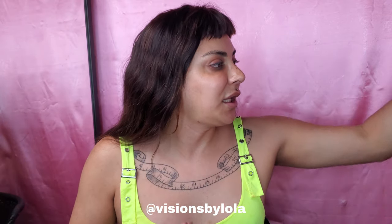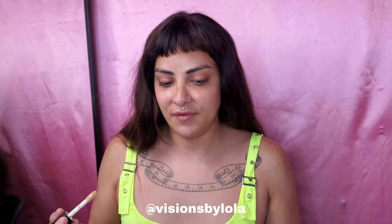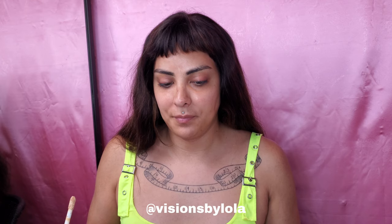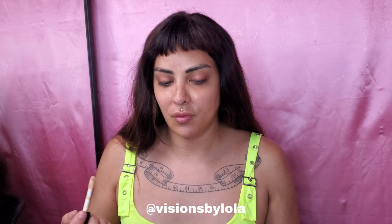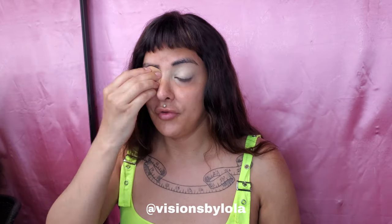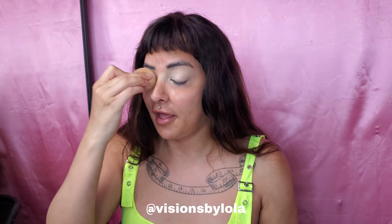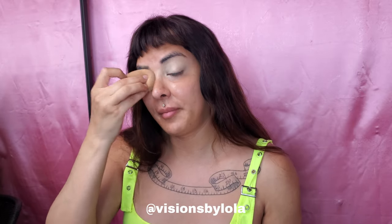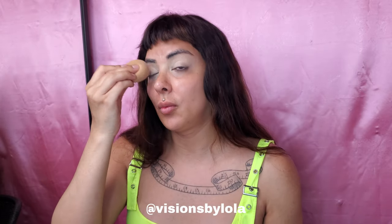Her eyes are really smoky but also really bright, so her crease is really emphasized. I want to emphasize the crease of my eye, warm it up, and raise my eyebrows a little bit. One thing I wasn't really prepared for from my facial feminization surgery was the amount of hair loss I was gonna receive.